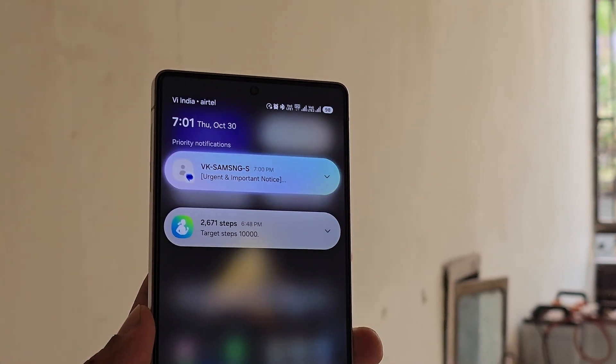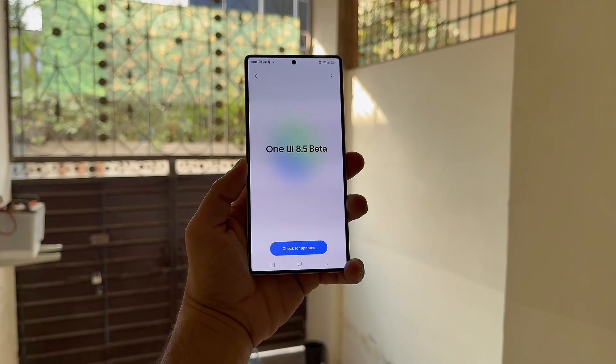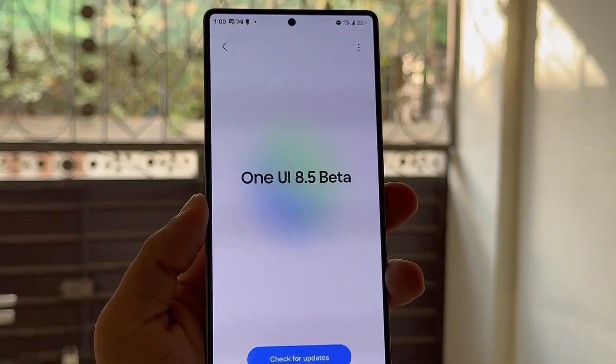Simple, smart, and visually cleaner. While Samsung hasn't officially confirmed the rollout yet, reports suggest that the One UI 8.5 beta program would begin in late November.